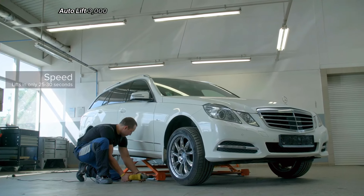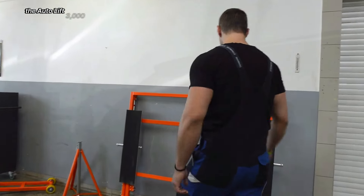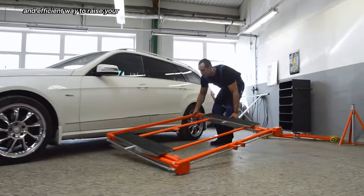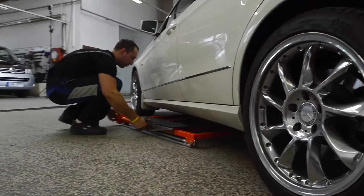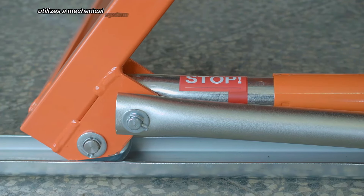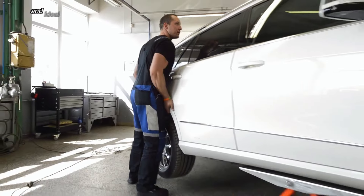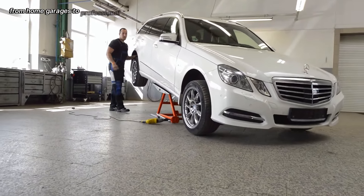Autolift 3000. The Autolift 3000 is a revolutionary portable car lift that offers a safe and efficient way to raise your vehicle. Unlike traditional jacks, the Autolift 3000 utilizes a mechanical system that doesn't require hydraulics or air lines, making it incredibly easy to use and ideal for various applications, from home garages to professional workshops.